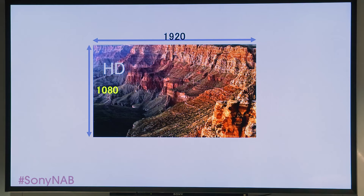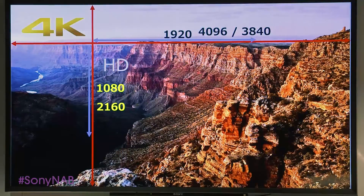Because 4K projectors and 4K displays provide four times as many pixels as Full HD, you can present information from multiple sources in high quality in a single, simultaneous view.